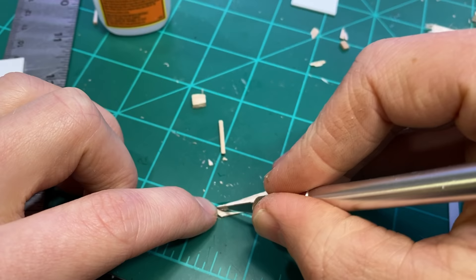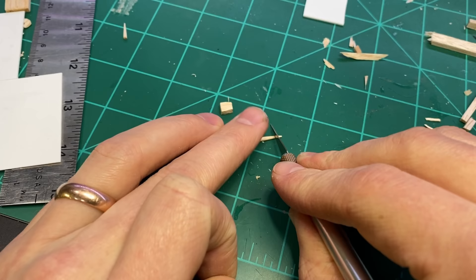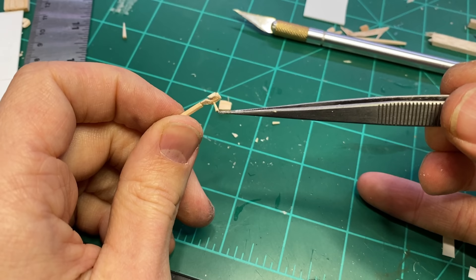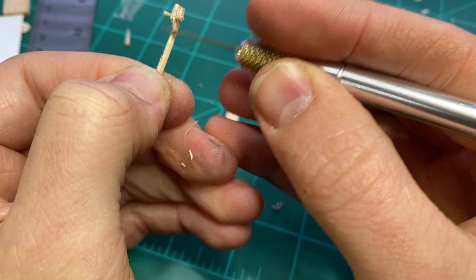I also made one of their traditional instruments, which is a horse head fiddle — a morin khuur as they would call it — and you will actually hear it in the background track at the end of this video.